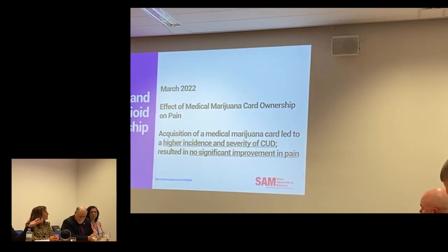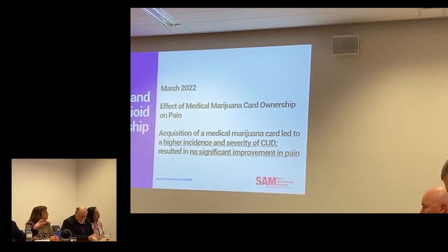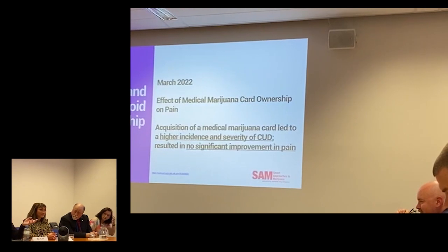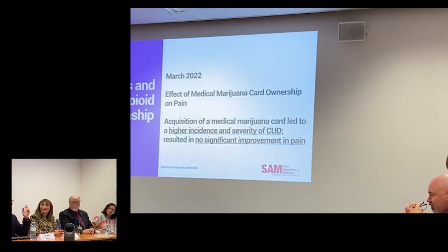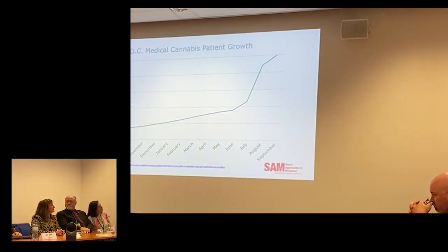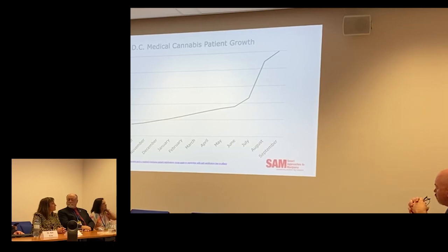I was curious, as a pain physician in Colorado, what it would take to get my medical marijuana card. So I actually went through the process — I was approved in 60 seconds. They never asked me my level of pain, which on a daily basis is about zero to two. But I was approved for severe pain in one minute, and renewed the following year in two minutes with no questions asked. In Washington D.C., you don't even need physician oversight to become a medical marijuana patient — they implemented that in July 2022, and the number of medical marijuana patients has gone through the roof.